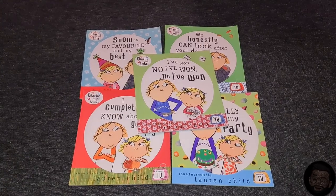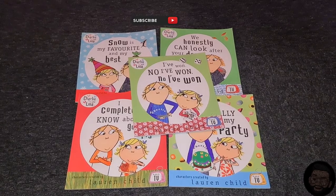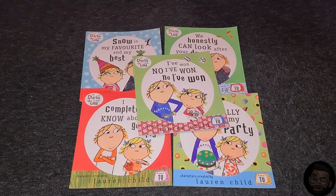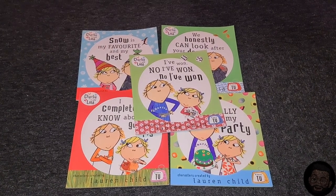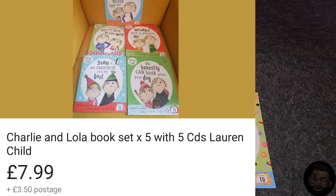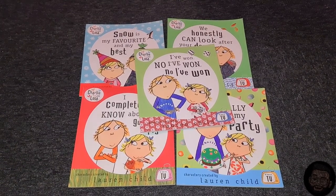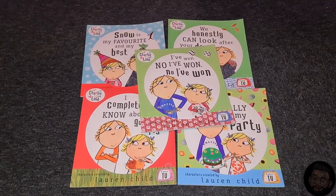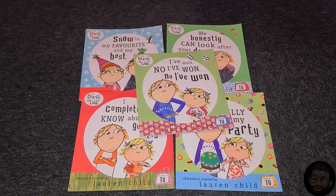First up are the Charlie and Lola books. These were listed for £2 and I offered £1.50, which she accepted. Charlie and Lola books sell for quite a good price — recent sales can go up to £6 to £10 depending on how popular the books are. These are the non-hardbacks so they could possibly sell for less than £10, but considering I purchased them for £1.50, I can still make triple profit.